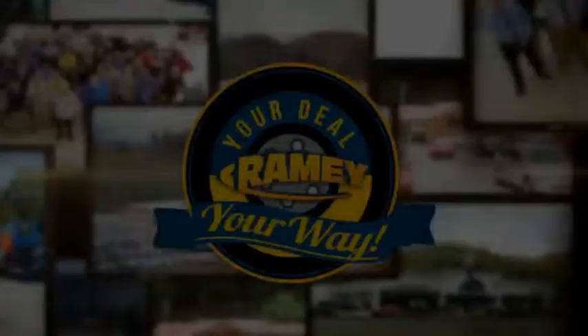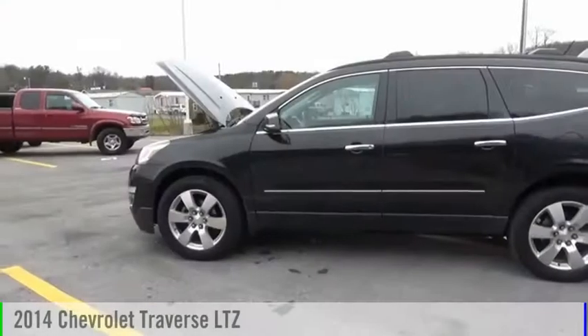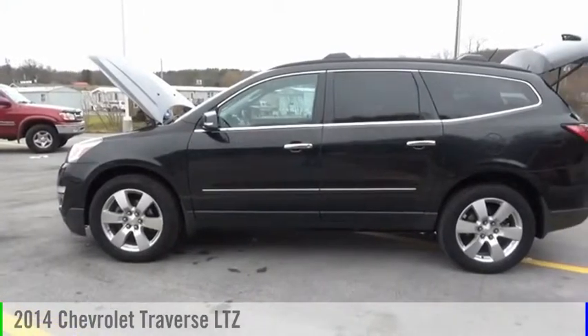Amy, it's your deal, your way. Take a ride in the 2014 Traverse.